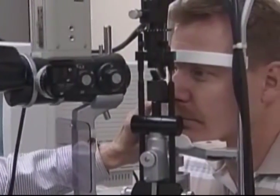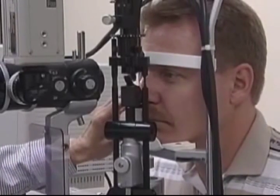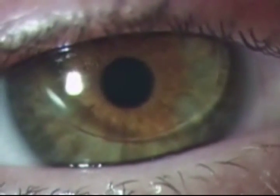Effective visual acuity means the best corrected distant visual acuity in the poorer eye is not better than 20/200. The use of contact lenses has been permitted to satisfy the distant visual acuity requirements for a civil airman medical certificate since 1976.